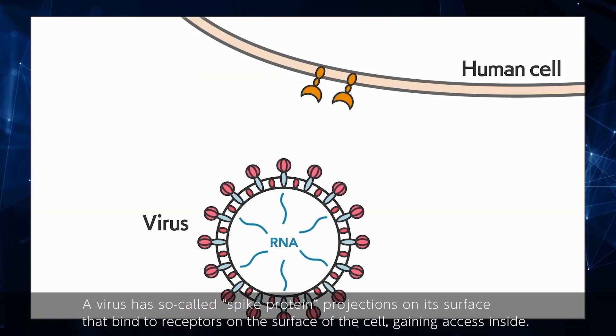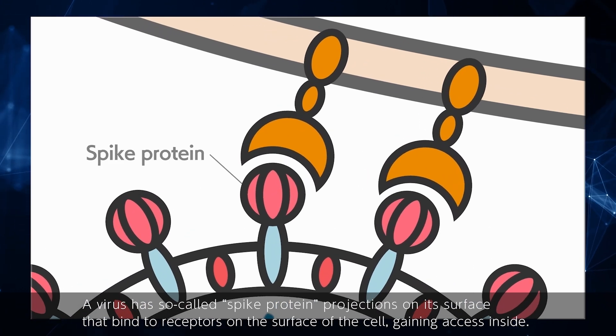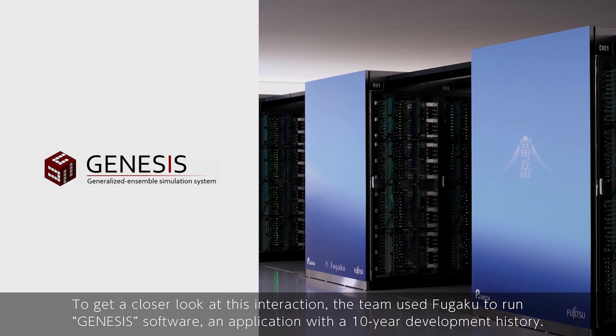A virus has so-called spike protein projections on its surface that bind to receptors on the surface of the cell, gaining access inside.